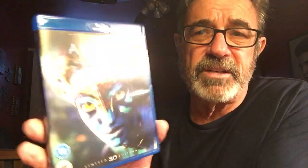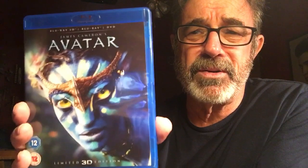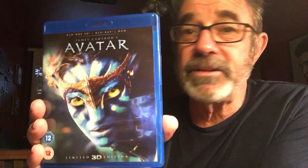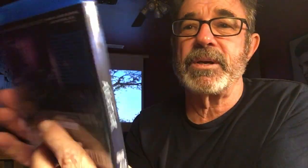And number one — what else could it be? You know what it is: Avatar. Started it all. Watch my review. This brought 3D back from the 50s. This is the premiere 3D Blu-ray that you must own. A lot of people say the story wasn't that great — I thought the story was fine. But the 3D, James Cameron, filmed in 3D, made in 3D — absolutely number one, amazing.